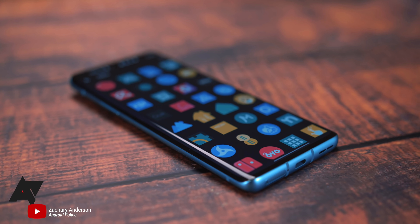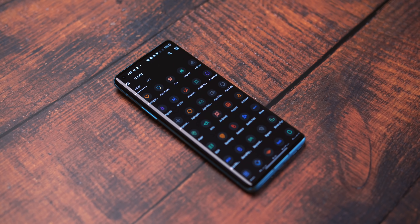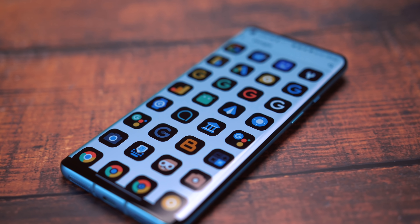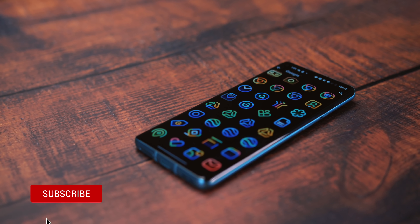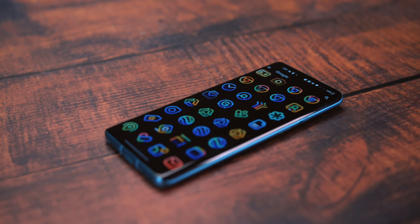Hey, it's Zach with Andrew Police, hope you're doing well. In this video I just wanted to take a quick look at and share some great looking icon packs that I've come across. These are in no particular order and a link to each one can be found below in the description, so make sure you check all of them out. Also, don't forget to drop a like and sub to the channel if you're new.